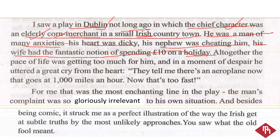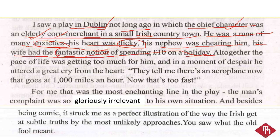इस sentence में: anxiety means worries — चिंता। 'Dickey' means weak — कमज़ोर। 'Fantastic notion' का मतलब अगर यहाँ निकालें तो एक fancy full hope — यानि ऐसी hope जो जल्दी पूरी न हो सके। 'Notion' means opinion या धारणा — एक ऐसी कल्पना जो पूरी होने वाली न हो। और वह दस पाउंड खर्च कर देती थीं।